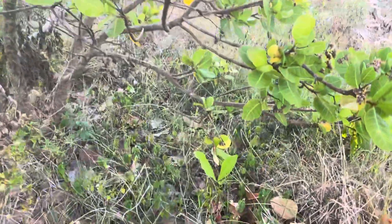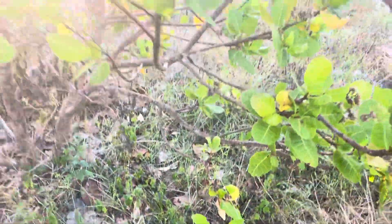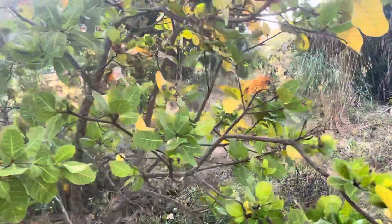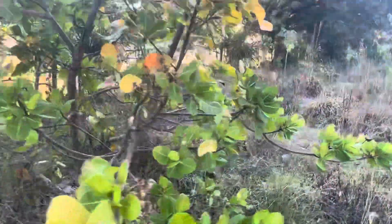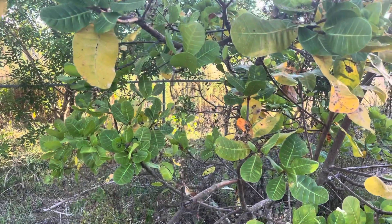I see there's seedlings coming up underneath here. They send down a huge taproot so they don't do really well in pots. I have a friend that started some in pots and they outgrew the pots real quick — before six months.